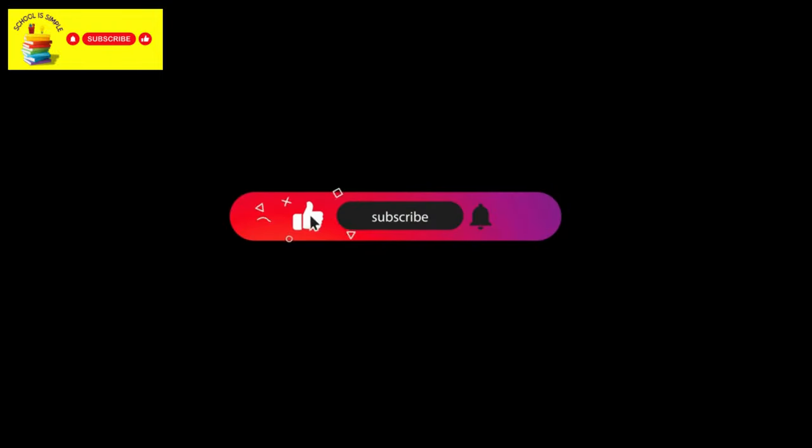We hope you liked today's video. Click the like button if you enjoyed this video and don't forget to subscribe to our channel.